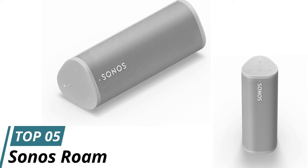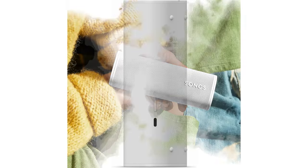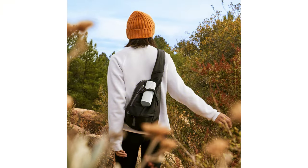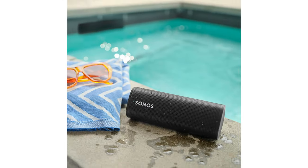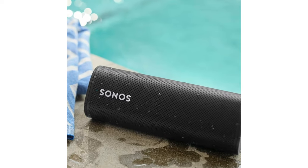Number 5: Sonos Roam. The Sonos Roam is the only speaker we tested that is set up to take advantage of the ever more ubiquitous wireless charging stations. If you have a few wireless charging stations around your house for your phone, the Roam can use the same chargers. Just take this little speaker with you throughout your home and conveniently set it down to charge.